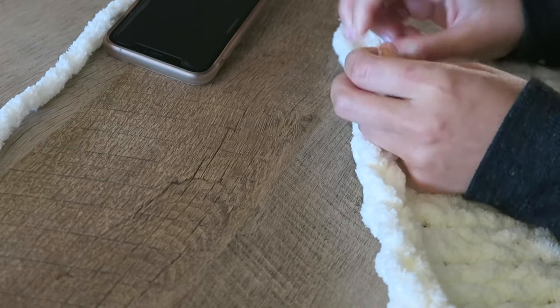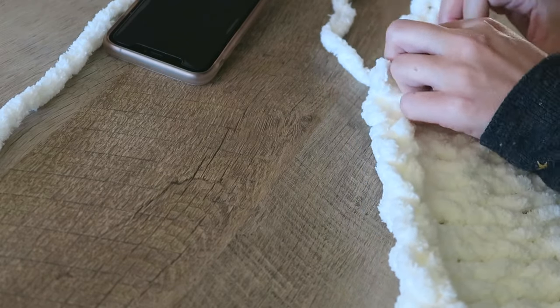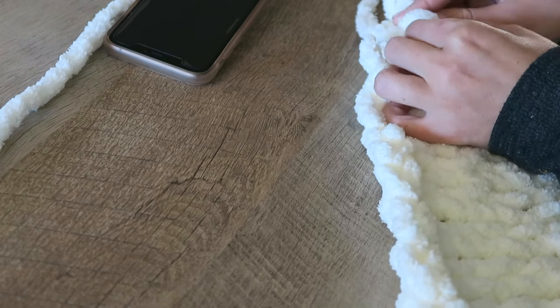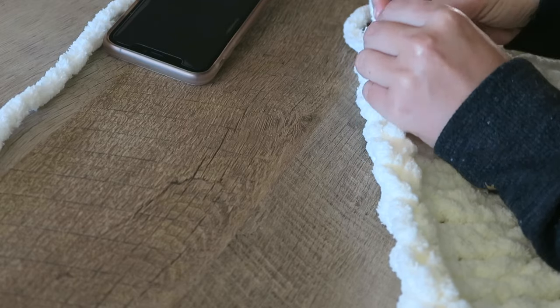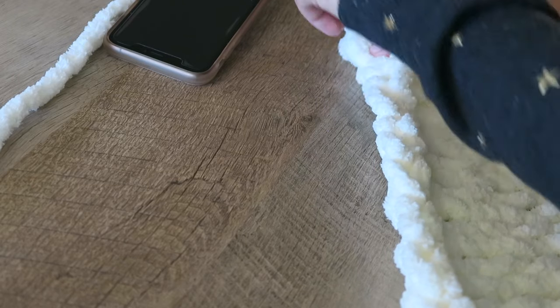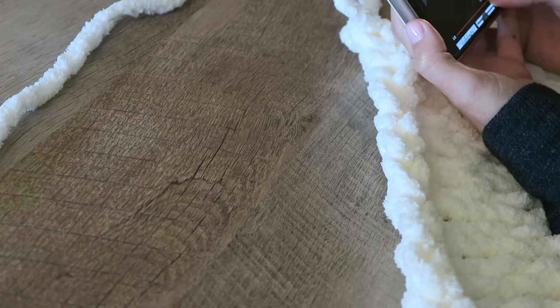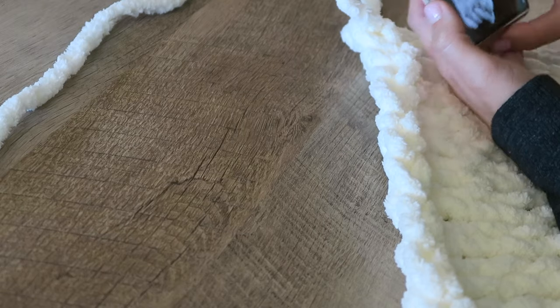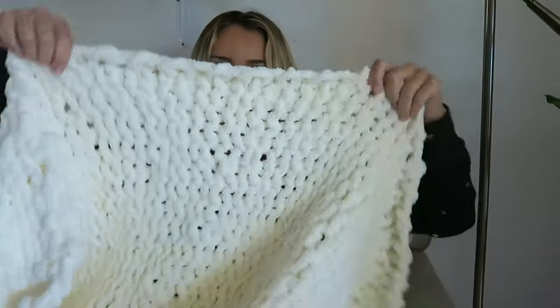I forgot to mention: once you run out of yarn, you just tie it, and that knot will weave right into the blanket — you won't really notice it. I'll cut to a clip to show you on my own blanket where I tie the knots. Here's the finished product — it's really cozy!